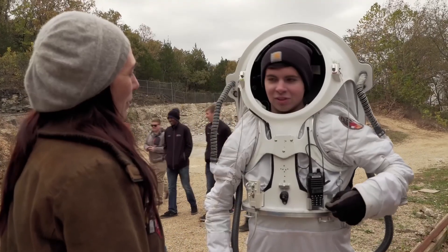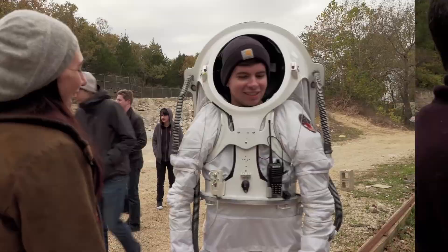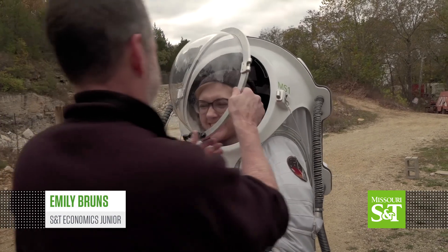Do you feel like you could keep going for another few hours? If I worked out a little more, yeah. Is your nose itchy? Nah. It will be.